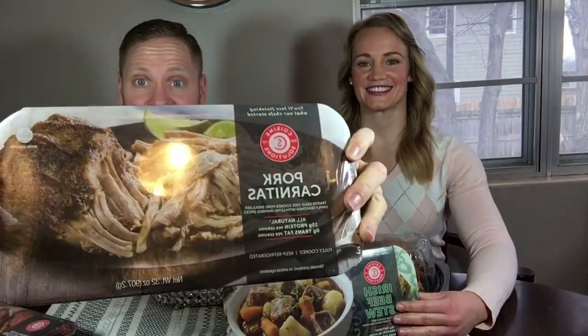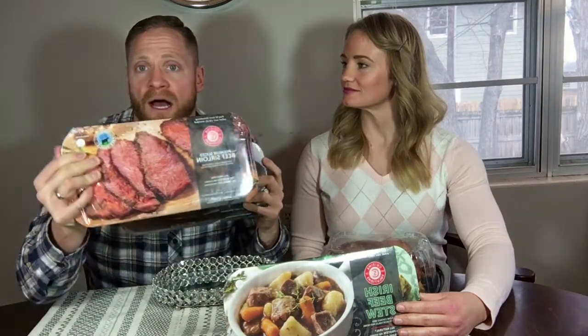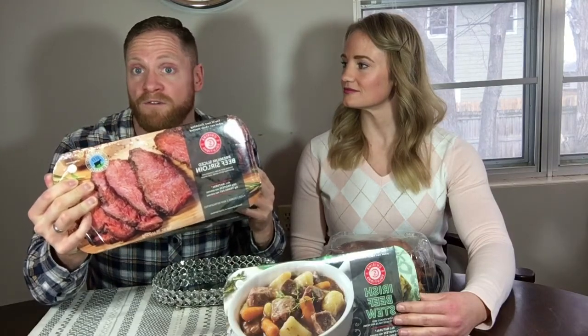One of Laura's other favorites is the pork carnitas — also quite delicious and a great way to get some extra protein. This one has 15 grams of protein for three ounces, so a lot of bang for your buck. And the sirloin has 19 grams of protein for three ounces. Both are very low in fat.